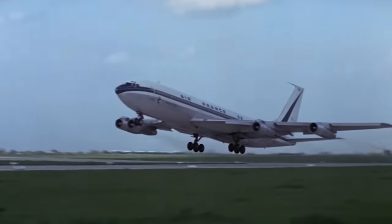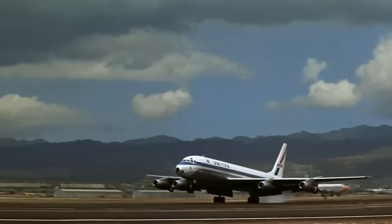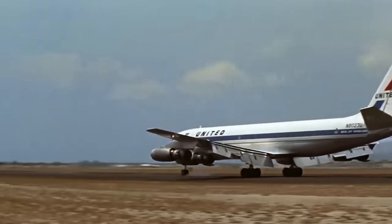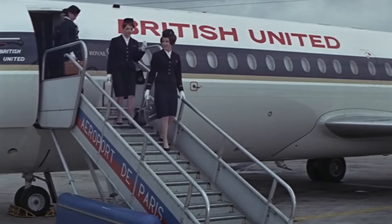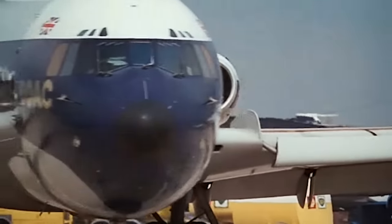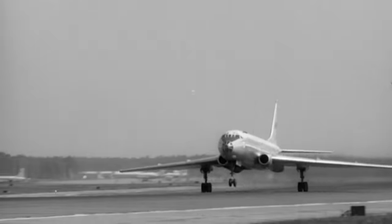Different manufacturers were taking different paths. Boeing and Douglas spent a lot of time making their flagships, but the models 707 and DC-8, appearing in the late 1950s, became extremely successful. The British were fighting for leadership and connecting the colonies, so since the 1950s they began work on a new large jet airliner, which later turned into the Vickers VC-10. In the Soviet Union, the situation was in many ways similar, but also had differences.